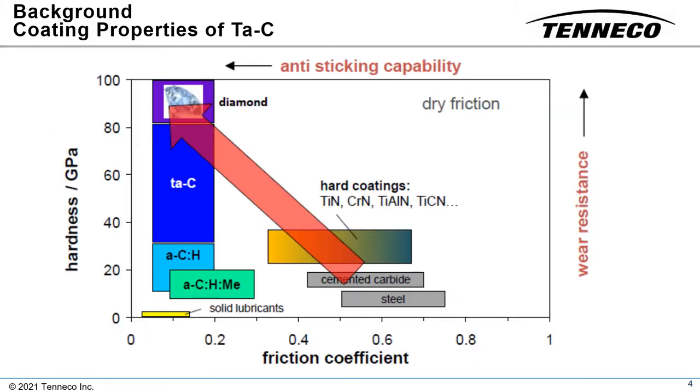Tetrahedral amorphous carbon, or TAC, is often confused with other carbon coatings, especially so-called diamond-like carbon, or DLC. Duroglide tetrahedral amorphous carbon is 100% carbon with 50 to 80% SP3 bonds. DLC, for comparison, is predominantly SP2 bonded carbon, better known as graphite, and contains hydrogen and/or metal within its structure.